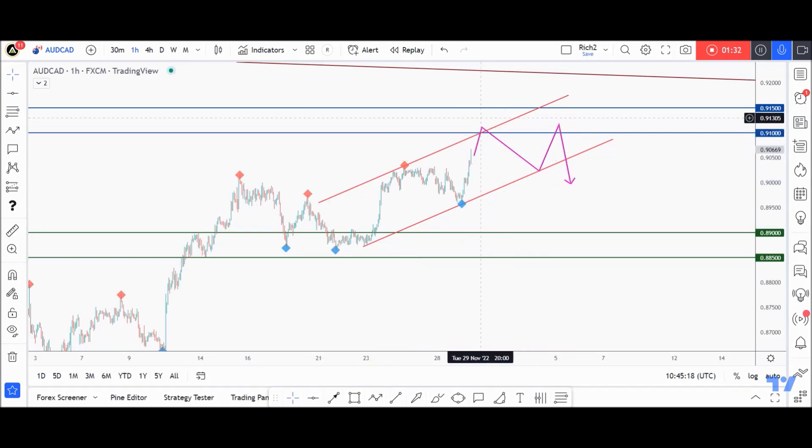If we dive into this resistance zone, I'll also be looking for sell setups on lower time frames — for example, on M30, like a double top pattern or a head and shoulders, any bearish reversal setup.